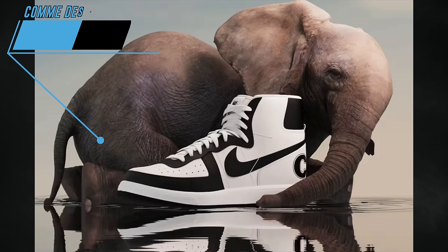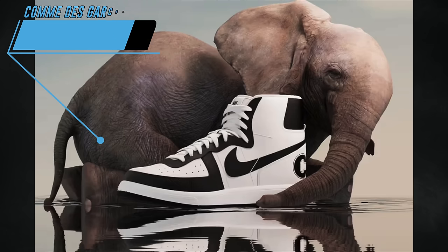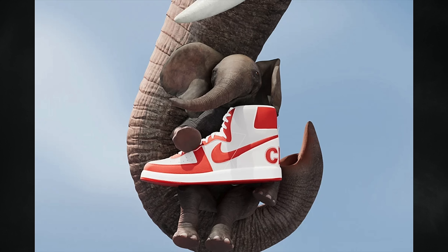Comme des Garçons and Nike will also come together to release a small pack on the Nike Terminator High — a total of three colorways featuring white/navy, white/red, and white/black. Each pair has OG vibes and will feature CDG and Nike branding on the left and right heels respectively. They'll be available at Dover Street Market and CDG locations on April 1st for $235 each.